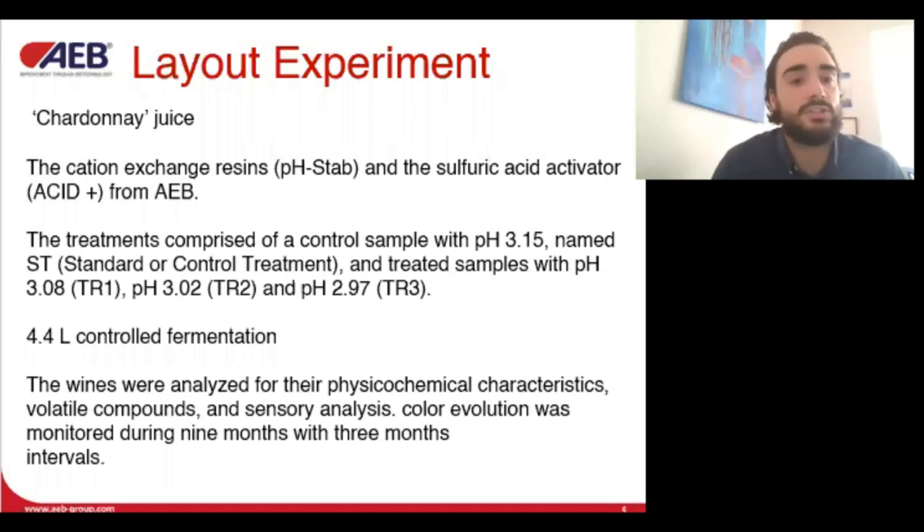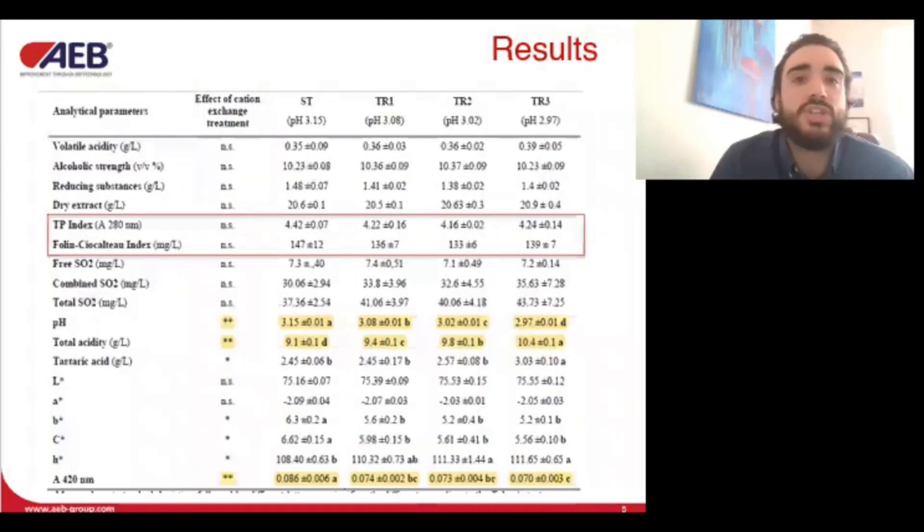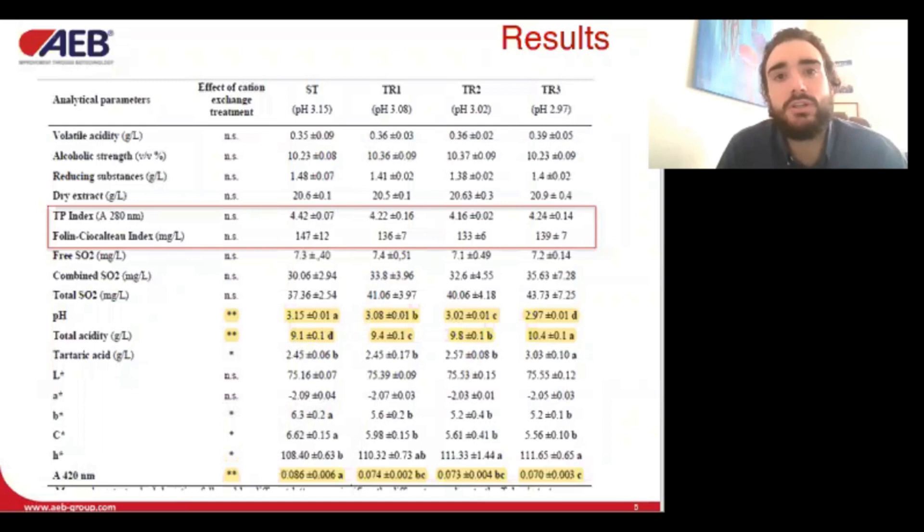All fermentation addition details are in the text. The final wines were analyzed for their physicochemical characteristics, for volatile compounds with GC-MS, and for descriptive sensory analysis with a panel of 14 experienced enologists. As expected, the ion exchange resulted in a reduction of pH and an increase in total acidity due to the release of tartaric acid from potassium and calcium tartrate. No other differences were reported, and wines did not differ in polyphenol content. A reduction of yellow color intensity was detected, directly related to pH reduction.